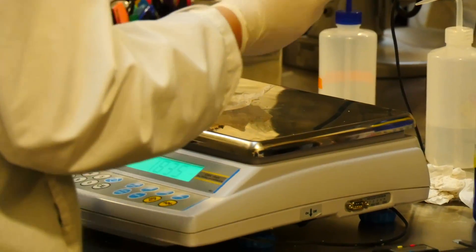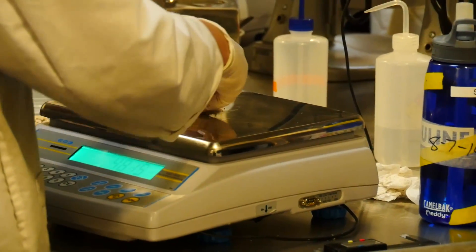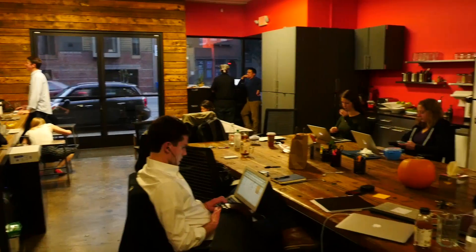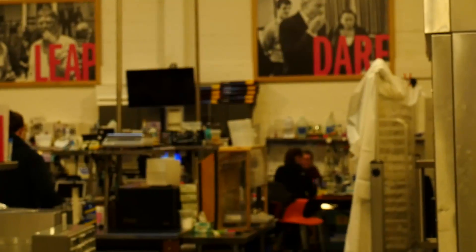Then we put those materials into a model system to see whether it bakes right or whether it emulsifies right. What those models allow us to do is go back into the plant world and search for proteins that we think could work in food, but search in a way that's very targeted and very intelligent.